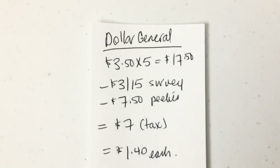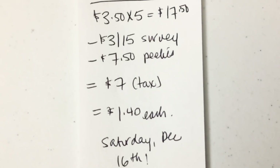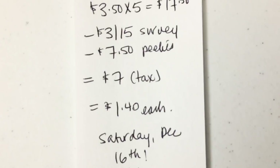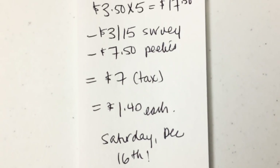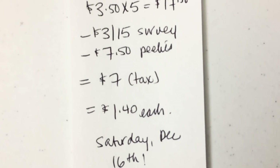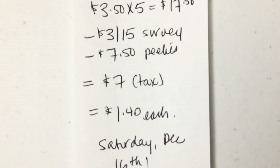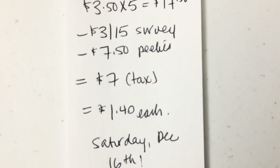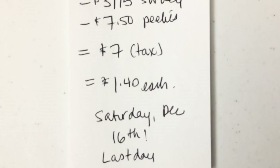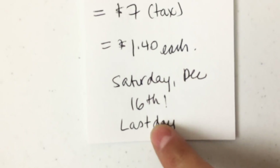Five of them at Dollar General, $3.50 each, for a price point of $17.50. I used a $3 off $15 survey and had $1.50 peelies off the 12 big rolls — I found this peelie a while ago. That subtracted $1.50 per bag of bathroom tissue, so that's minus $7.50. I paid $7 plus tax, which is $1.40 for each.